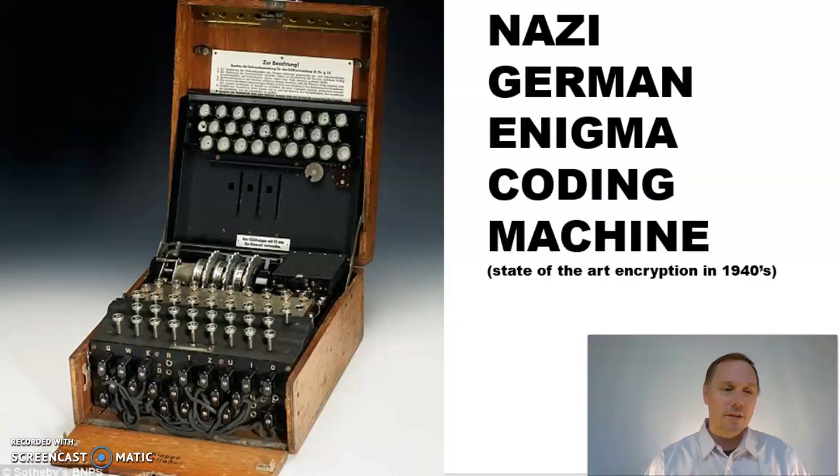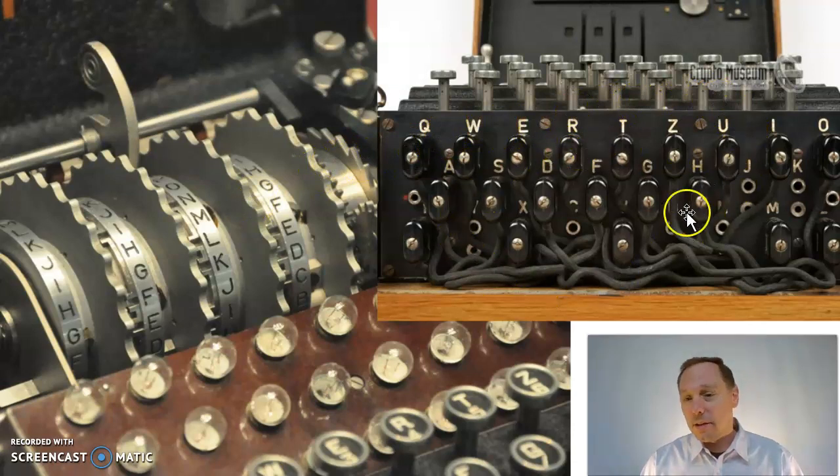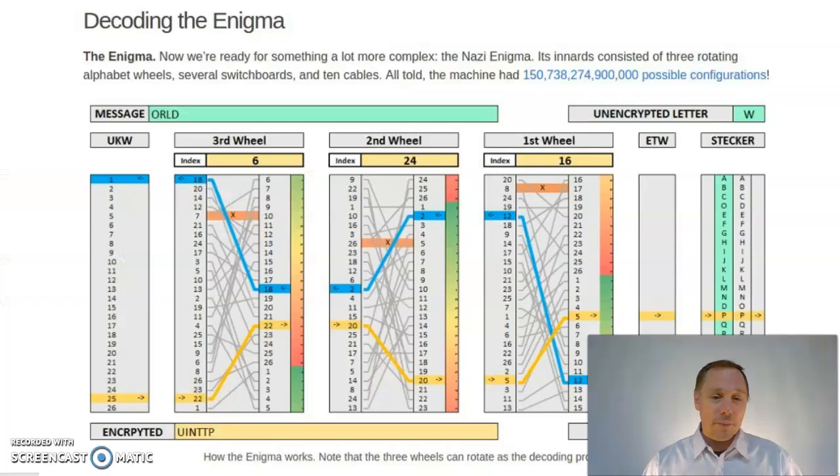In the 1940s, the Nazi German army came up with this very difficult-to-crack Enigma coding machine. Just like the alphabet wheels we saw a minute ago, the Enigma machine has different alphabet wheels which can be rearranged into different configurations, and the back of the machine had different plugins. All in all, the Enigma machine had over 150 quadrillion different possible configurations, making it nearly impossible to crack.